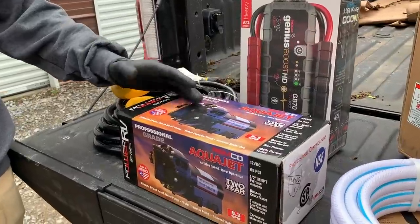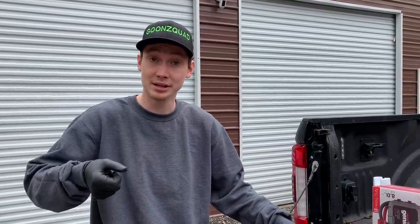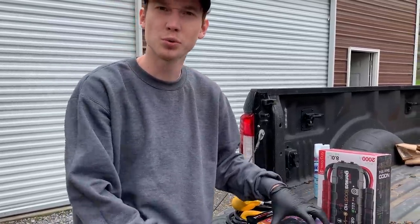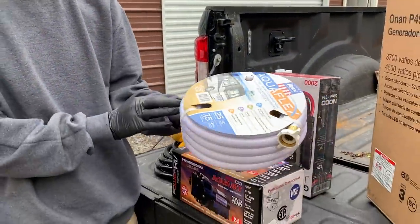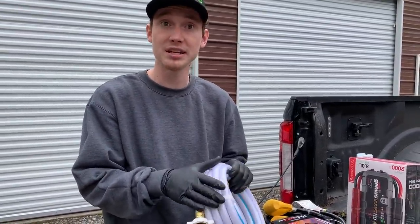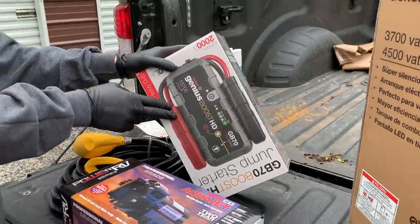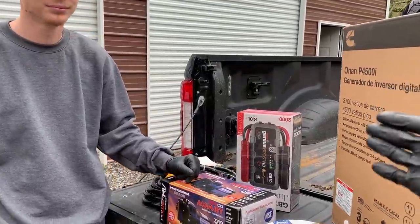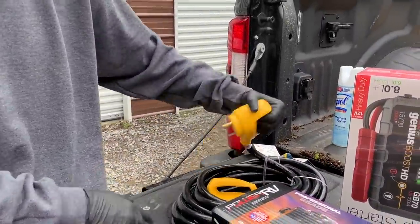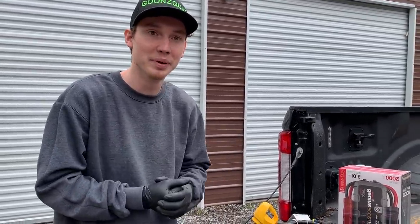We did buy a water pump - a very nice professional grade one with 5.3 gallons per minute, so it's powerful enough to run a sink or shower. This was about $220. We also got a water hose to run our sink. And we went ahead and got a bigger jump starter - we do have one of the same already but if that one won't start you definitely need a backup. We also got our power cord. We want to let all this stuff sit out here and air out a little bit.